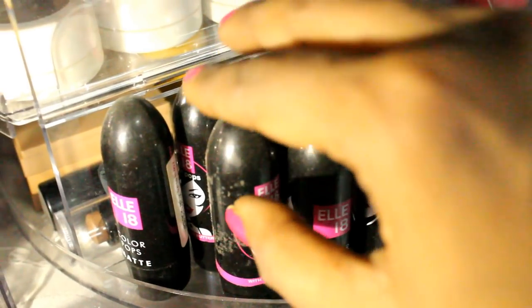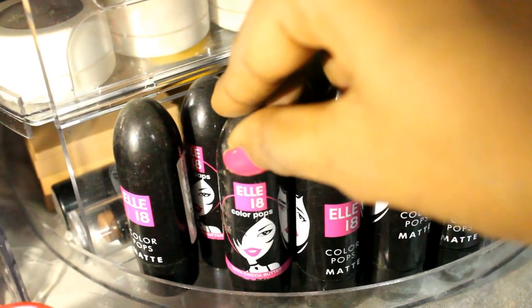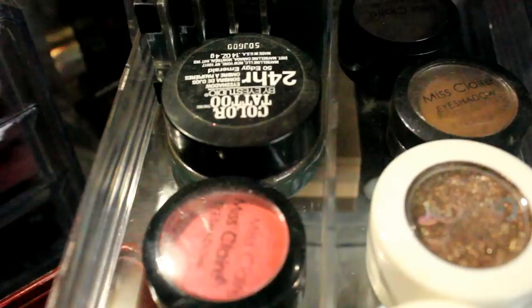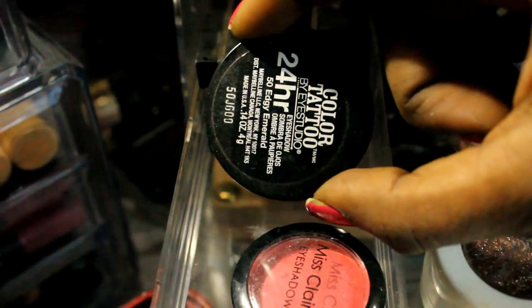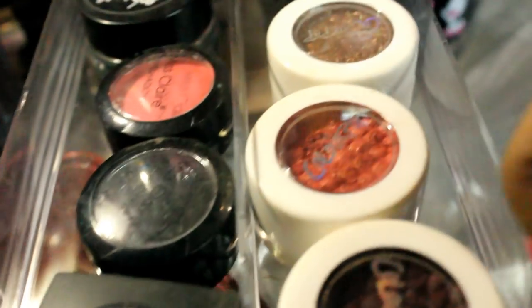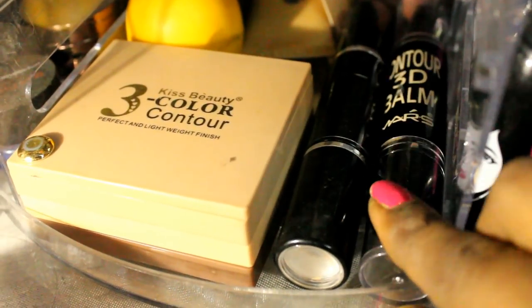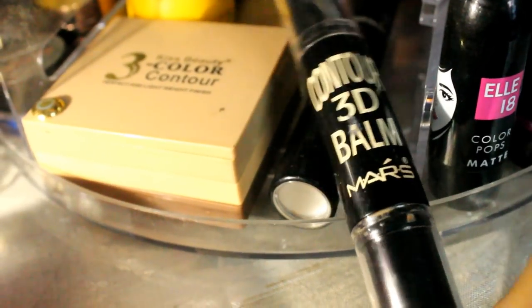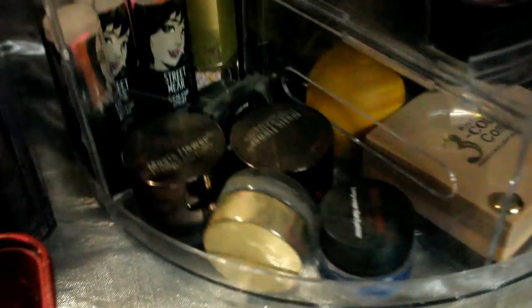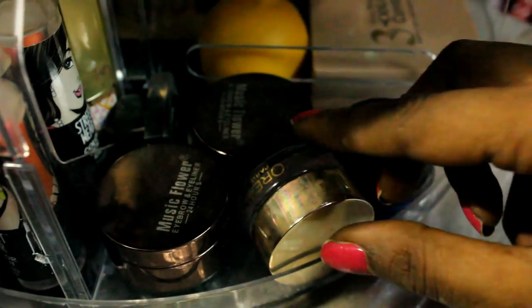In the next section after turning again I keep all my L18 lipsticks — Color Pops, Color Burst, and Color Boost — everything I have. I had more but gave some away to friends, which makes me happy. The middle part has two sections with a removable tray where I keep most of my mono eyeshadows — Maybelline Color Tattoo, Miss Claire, and Color Pop. In the lower section I keep two contour sticks: one from Mars and the Maybelline V-Face contour stick, plus the Kiss Beauty contour trio.